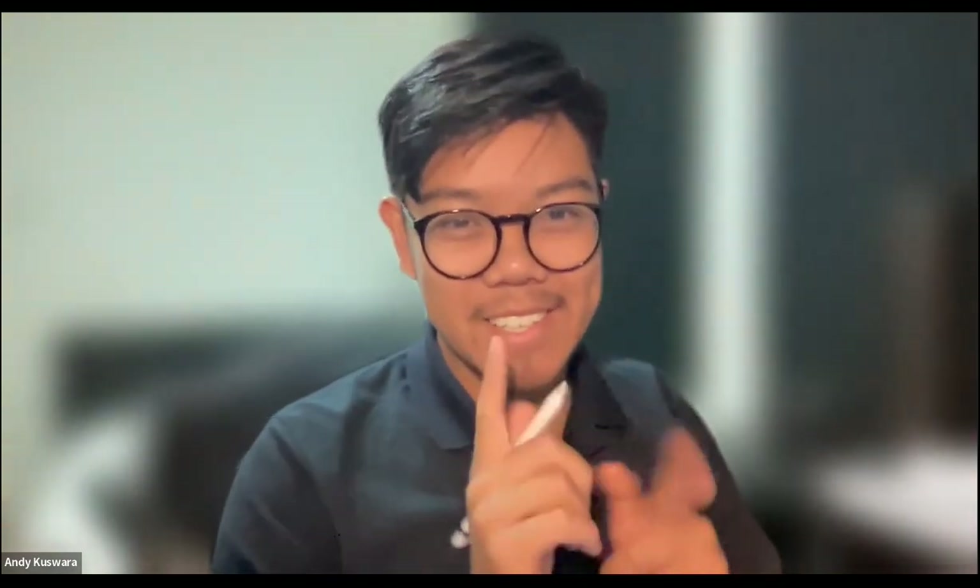Hello everybody. Welcome and good morning. What would make an octopus laugh? Ten tickles!